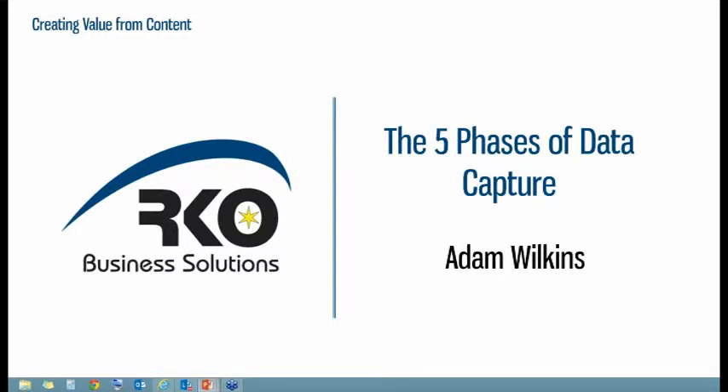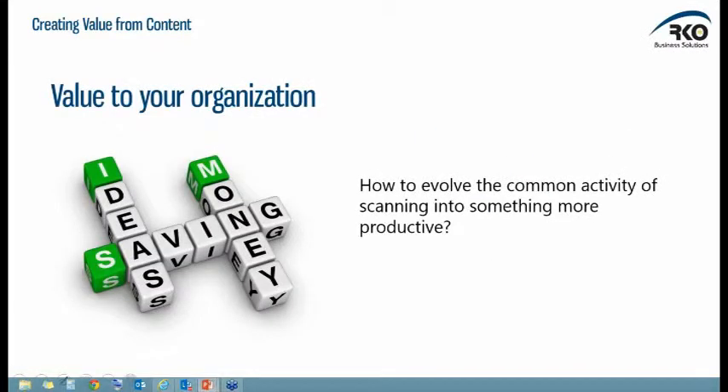Good morning, everyone. Welcome to the RKO Business Solutions Five Phases of Data Capture Webinar. This first slide really is the essence of what we're talking about today — how do we take something that's become a relatively common activity, like scanning of documents, and turn it into something more productive? We've all been doing scanning for quite some time, but how can we take that to the next level? That's really the crux of what the presentation is about today.